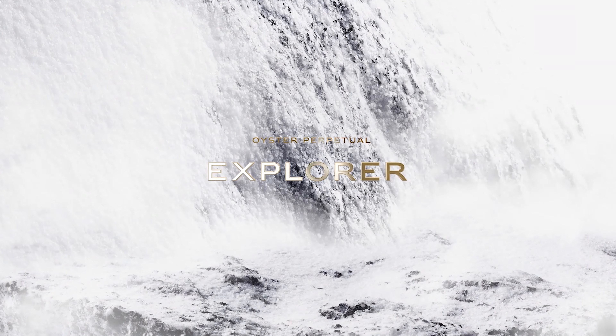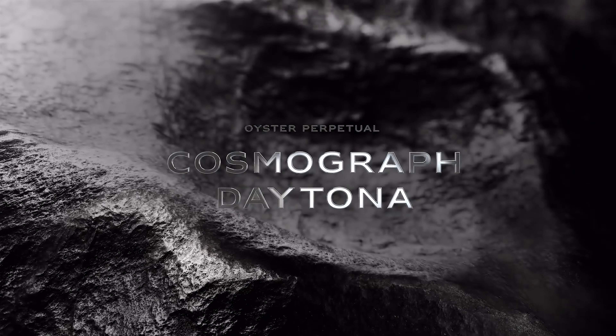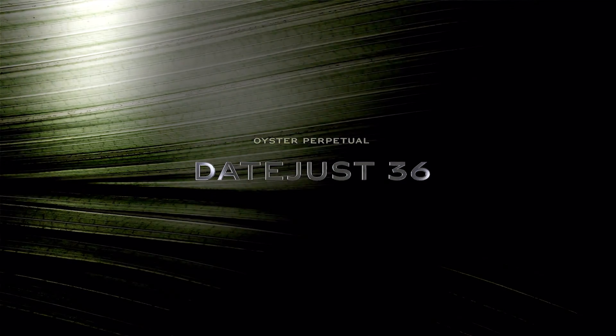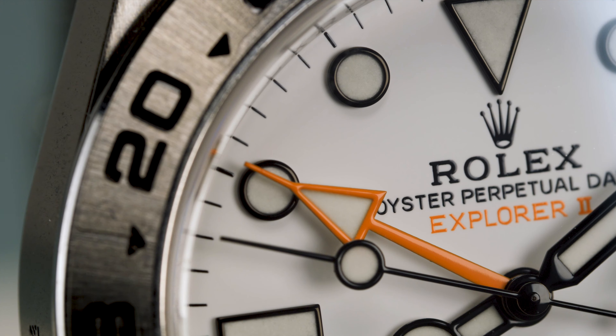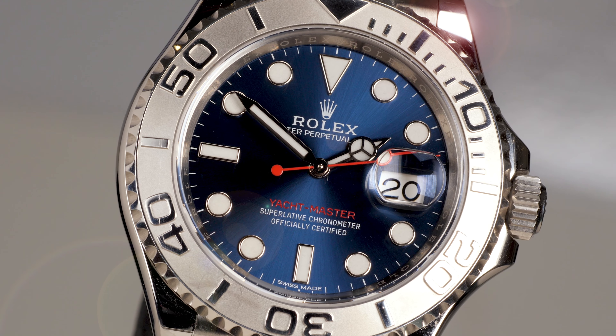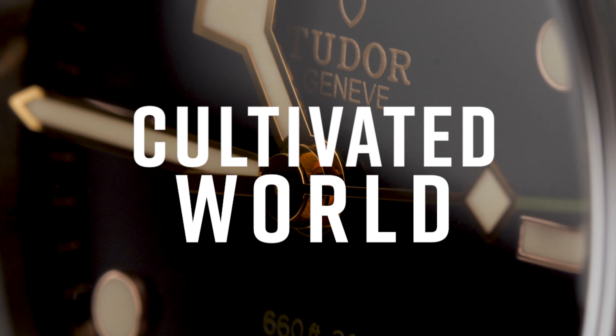Hello and welcome to Cultivated World, the channel that brings you the good stuff from the world of watches. It's that time of year again — not Christmas, but new Rolex time. Let's jump straight in and take a look at all the notable new releases from Rolex this year.